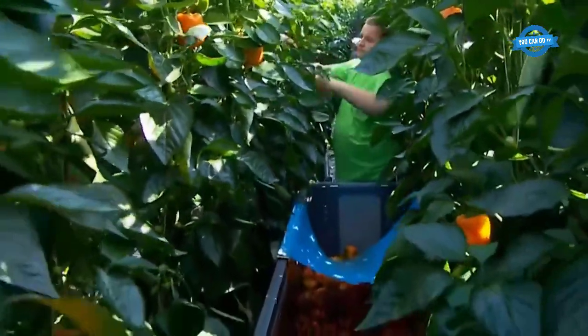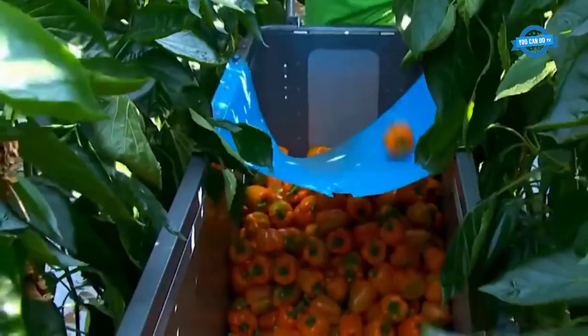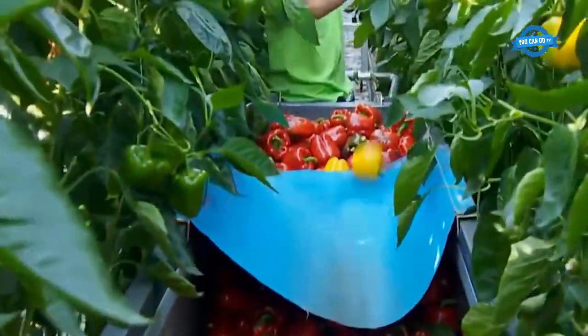In terms of nutritional content, raw green bell peppers are rich in vitamin C. They contain 94% water, 5% carbohydrates, and negligible fat and protein. Preferred bell pepper growing conditions include moist, warm soil in a temperature range of 21 to 29 degrees Celsius (70 to 84 degrees Fahrenheit).